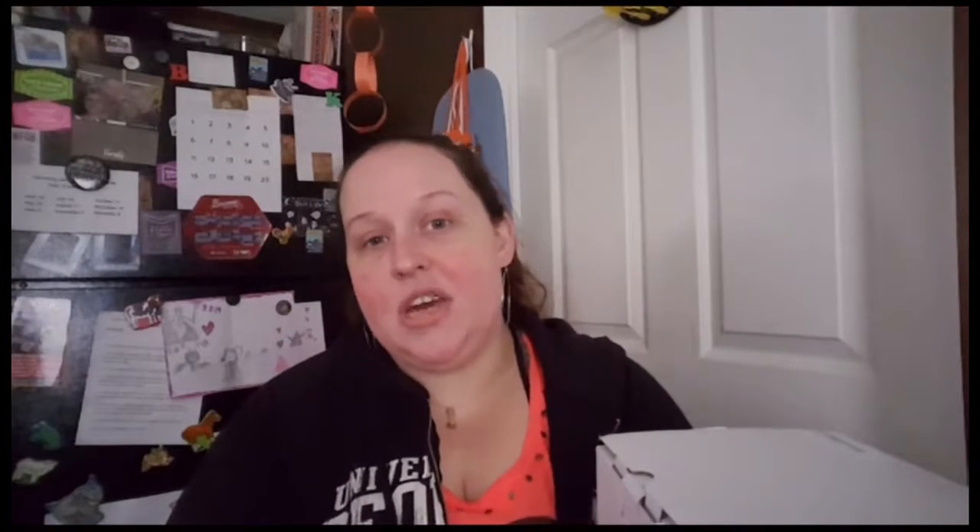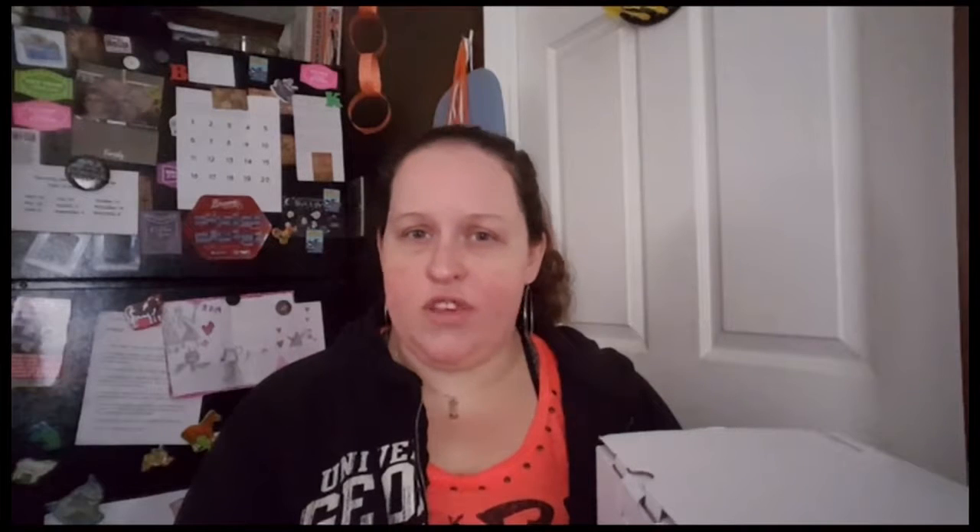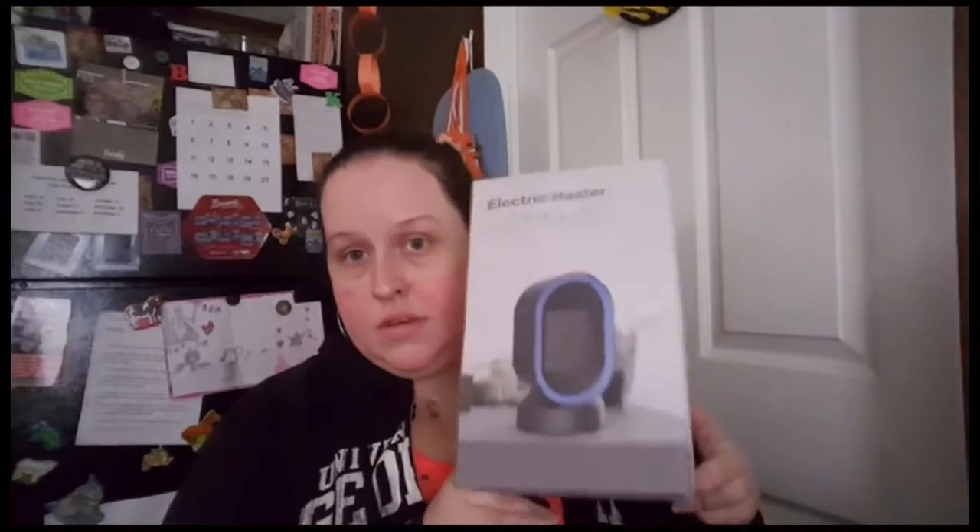Hey guys, it's Kelly, welcome back to my channel. Today I am doing a product review video. I got contacted by a company called NextGen and they asked if I wanted to try out a space heater. They've seen some of my freebie videos and found my YouTube channel, so I said of course I'll try it out.